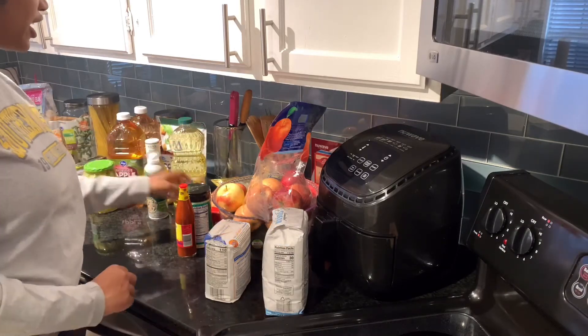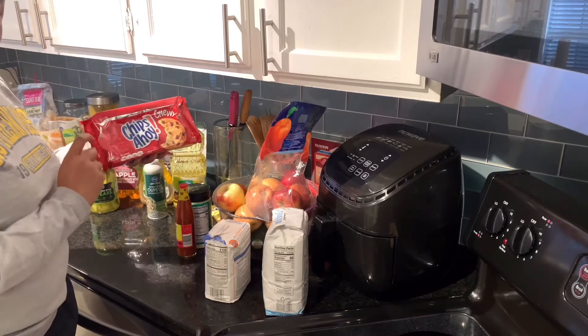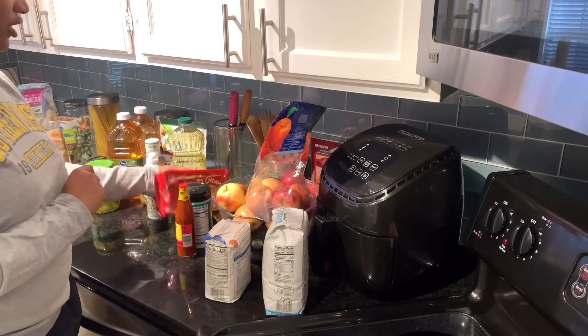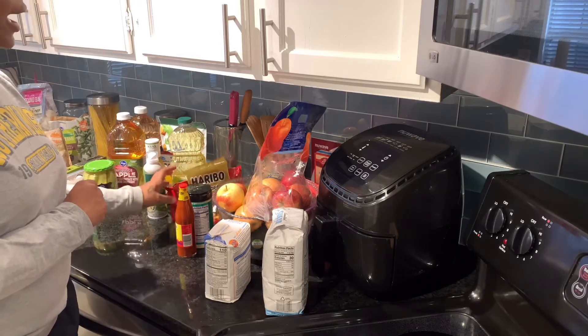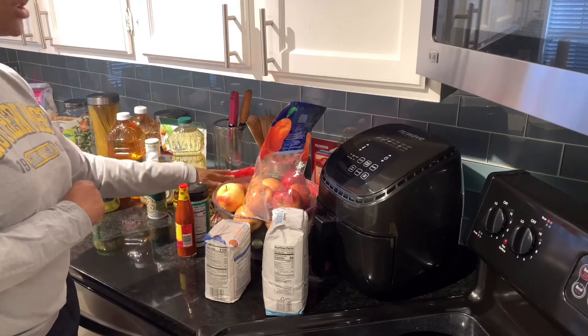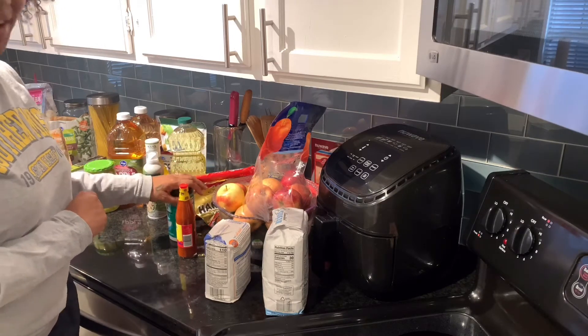My little one is obsessed with cookies, so we have to buy cookies like every three days. Those are the things I use to get him out of the house in the morning to go to daycare — two cookies a day. So we'll keep those on deck.